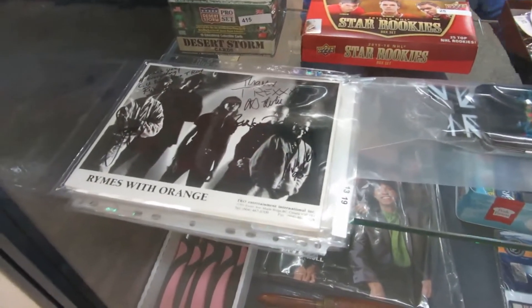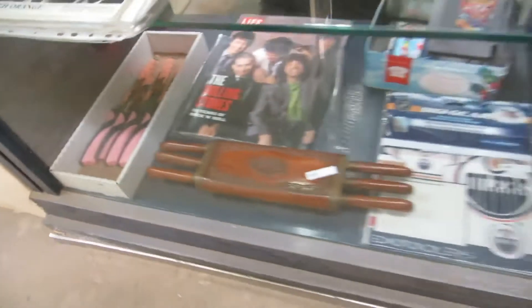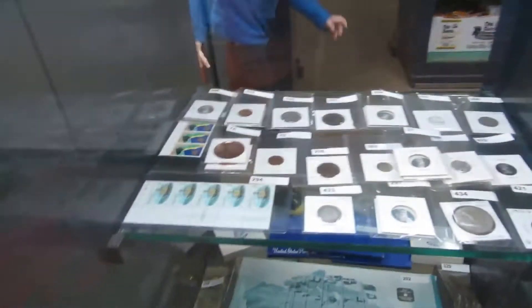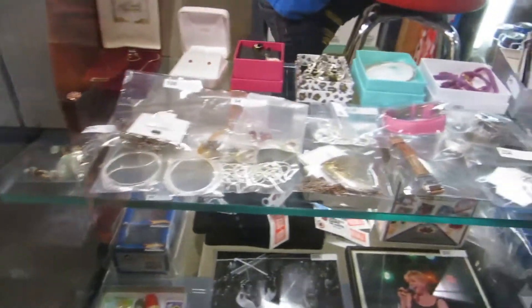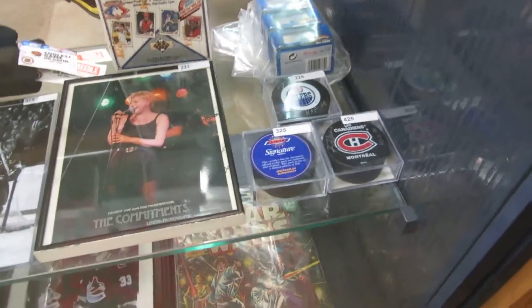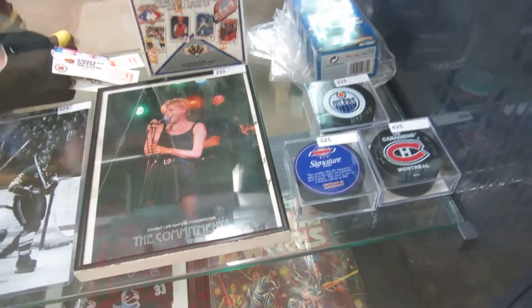We got some signed pictures, video games, old Nintendo games, oiler stuff, and knives — lots of knives, we got to keep them away from Larry. Superman coins, silver coins, some US dollars, bills, silver, stamps, and look at all the jewelry — all kinds of cool jewelry here.